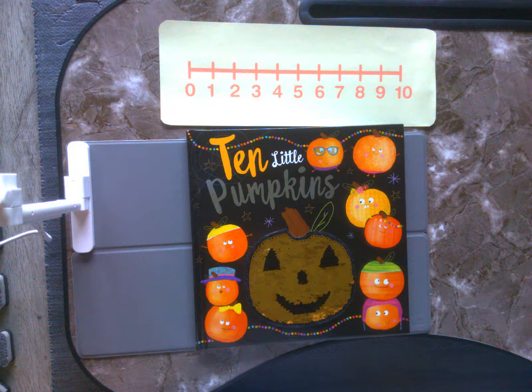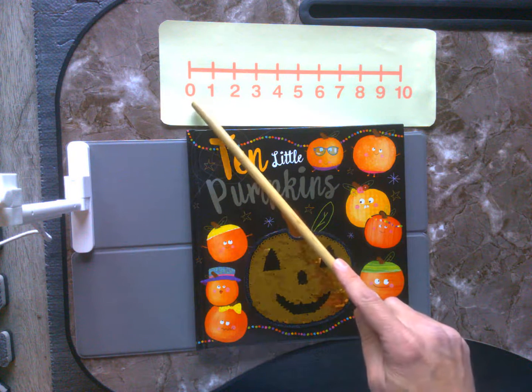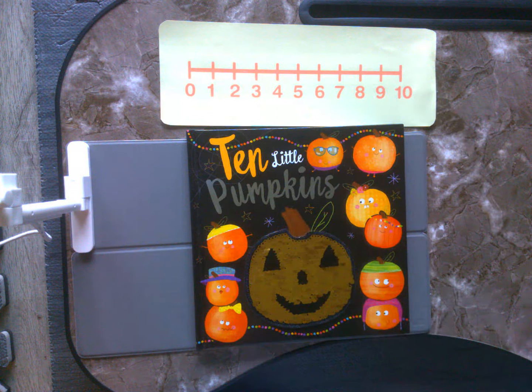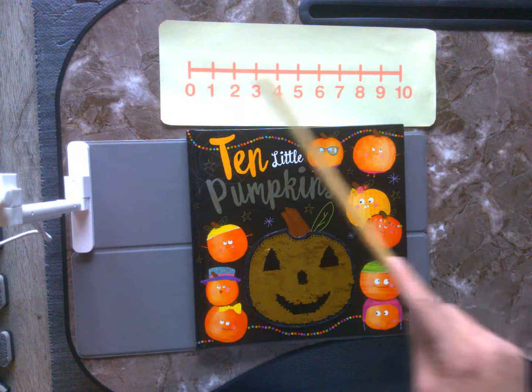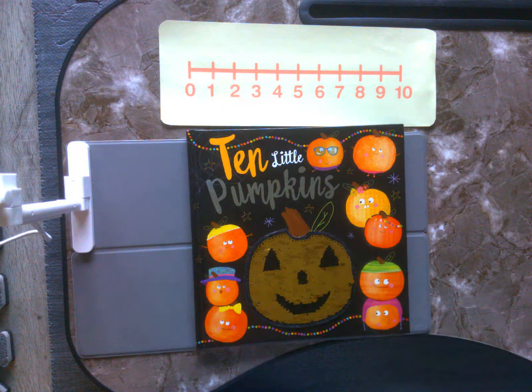But also what I have is something right above my story that's going to help me as I read through. This is called a number line. And as you can see, my number line goes from the numbers 0 all the way up to 10. Now number lines are very useful. Number lines are used to count up. They are used to count back. They are used to add and subtract with some of our early learners.